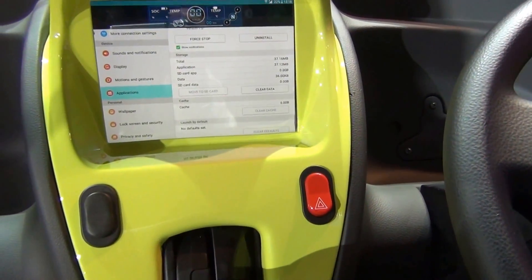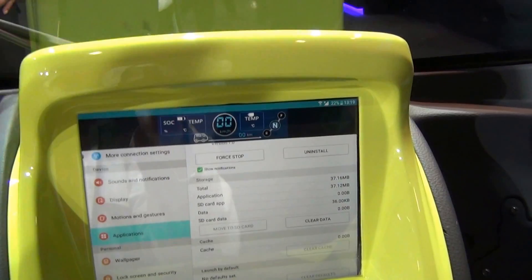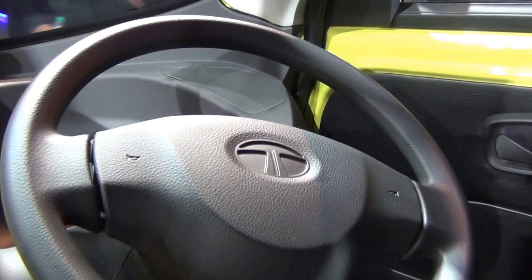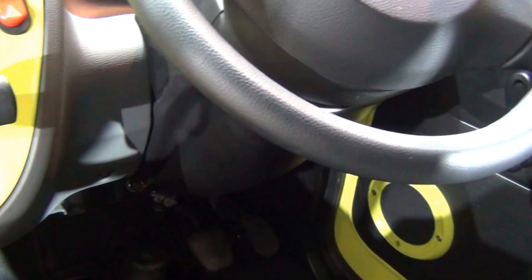Inside, you've got your LCD controls there, your gear here, your steering controls here — easy to use, zero emission, no pollution. So it's all around good, as far as the environmental level and general usage is concerned.